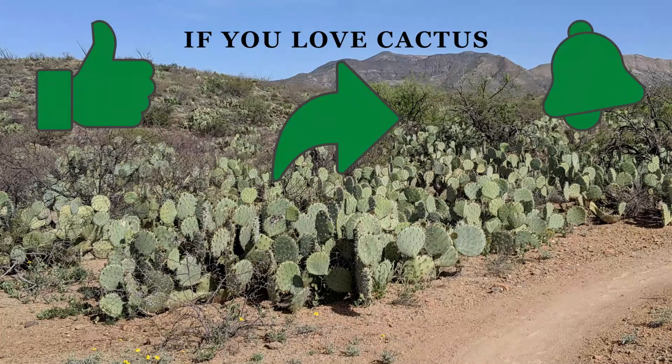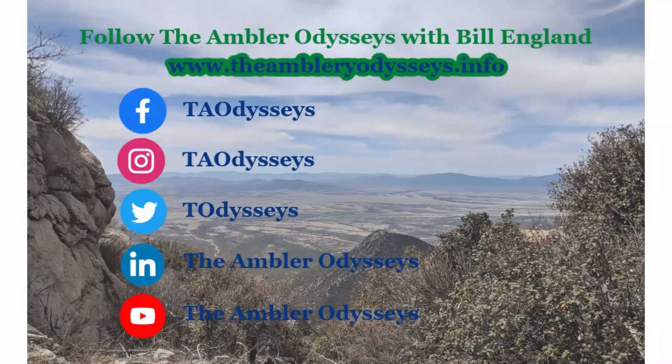If you liked this video, hit the thumbs up below and also click to share it. If you have any questions on my AZT thru-hike, leave a comment below and I will reply. Each Monday I will be posting a new video on YouTube showing my next steps along the Arizona Trail, so click the bell to be notified. You can also follow many other adventures of the Ambler Odysseys with Bill Englund on my website www.theamblerodysseys.info and on my social media platforms. We will see you next time!